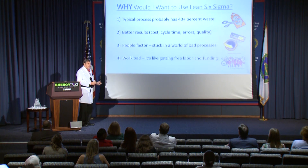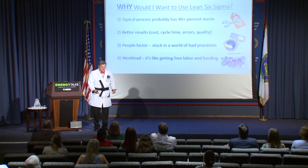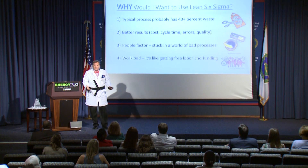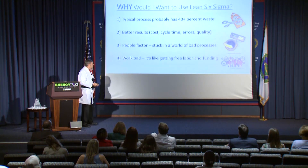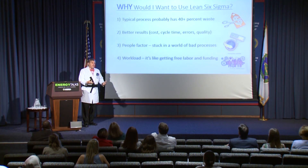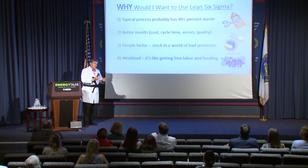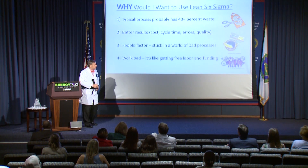There's also a people factor. You come into work every day, you're hating life — you're stuck in this bad process and you can't seem to change it. By improving our processes, you have a lot better morale in your organizations. And finally, workload — this is like getting free labor or some free funding. So instead of taking eight hours a day to do a particular process, maybe it's always going to take you six after you're done, and you get two free hours. Wouldn't it be nice to have more time in the day?